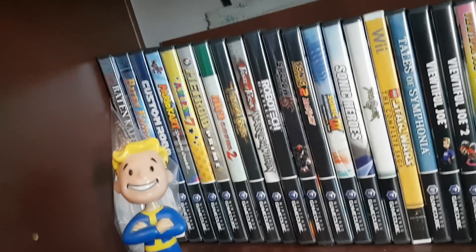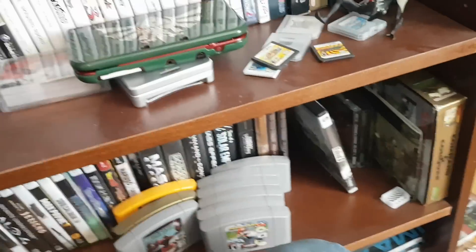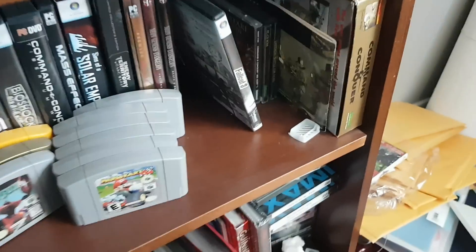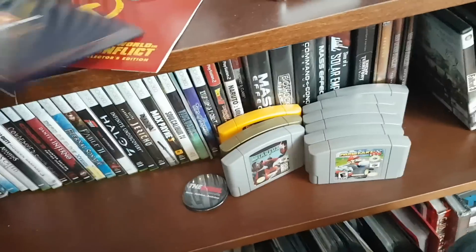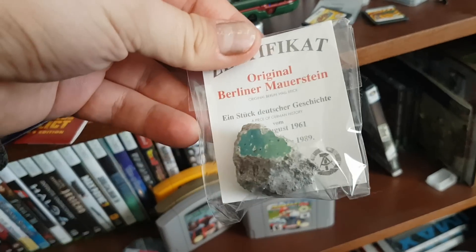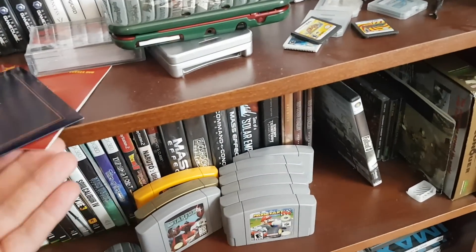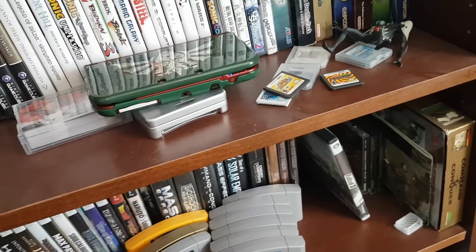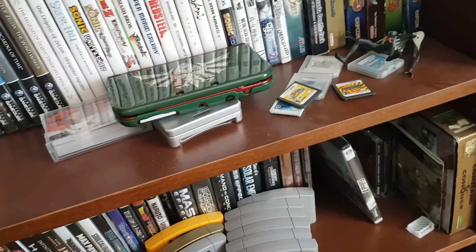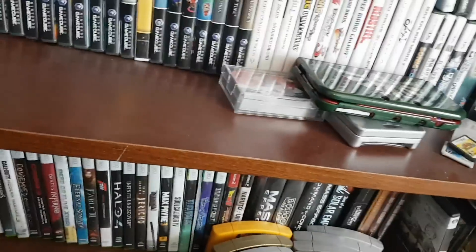We're gonna start with PC stuff. This is the World in Conflict Collector's Edition. It came with the game, a documentary about the Berlin Wall, and a verified piece of the Berlin Wall. So that's pretty cool. It also came with some Soviet and American flag lanyards. It's probably the only game I ever actually played online a lot. It has a nice cloth case.